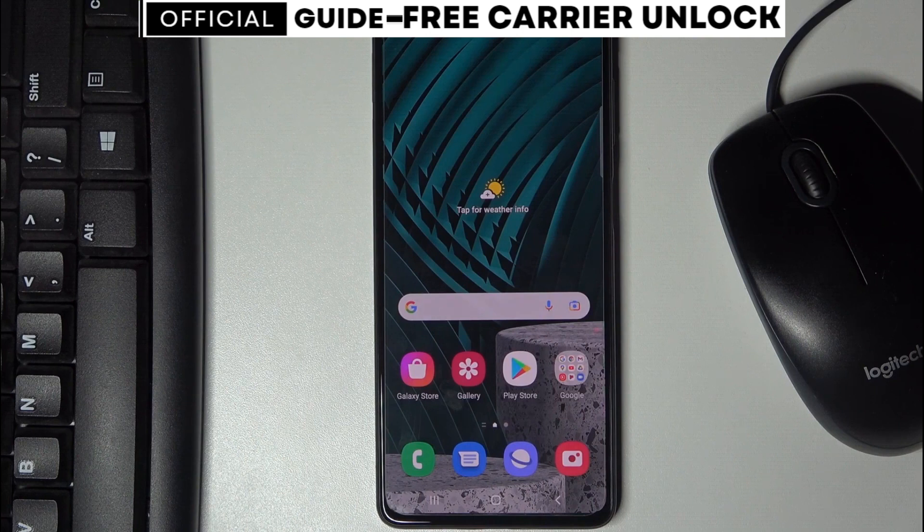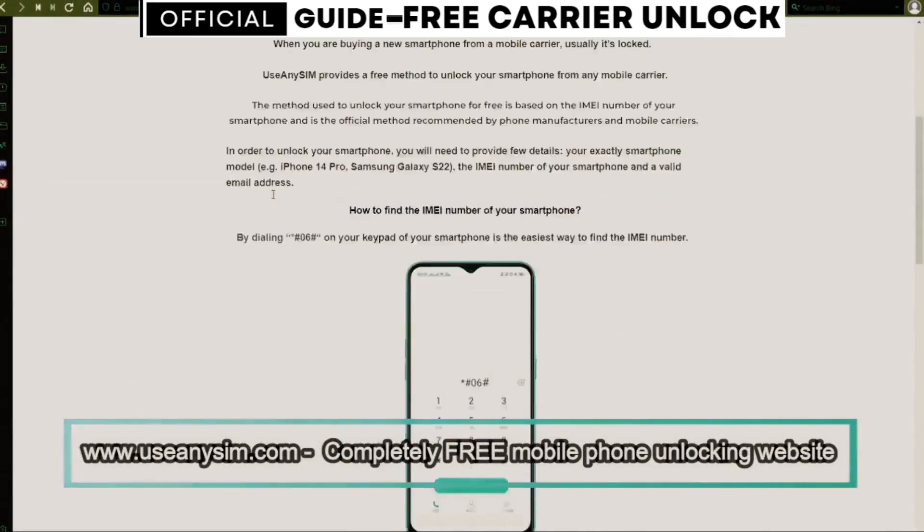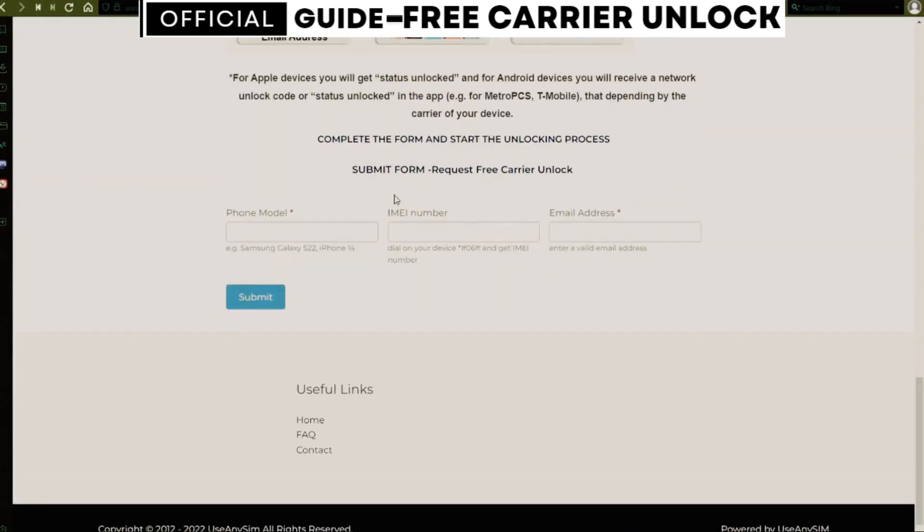Now we're going to switch to the computer. We're going to use this website to request the unlock code for this phone. First, you need to fill in the information about the phone you want to unlock in this form.